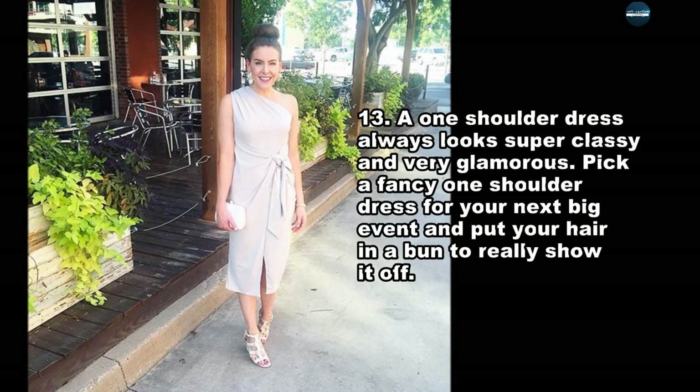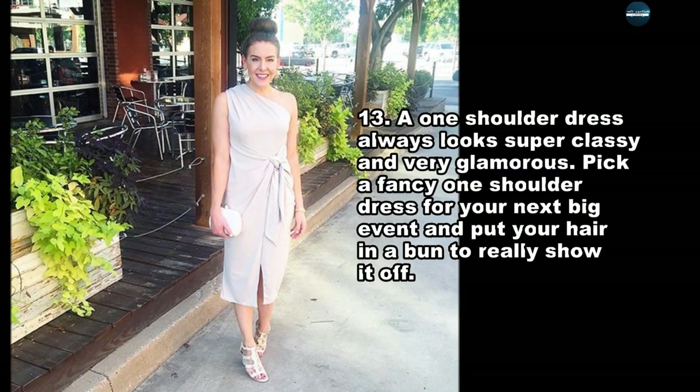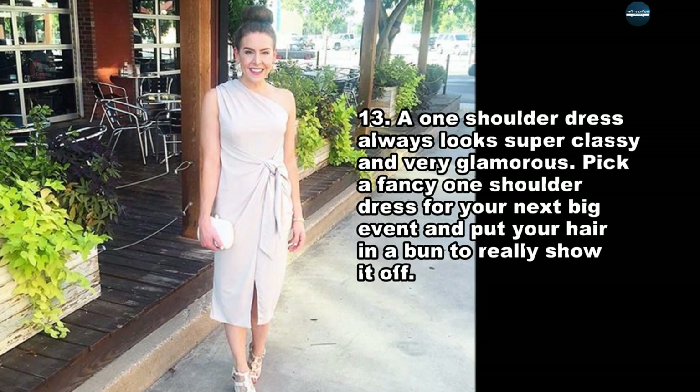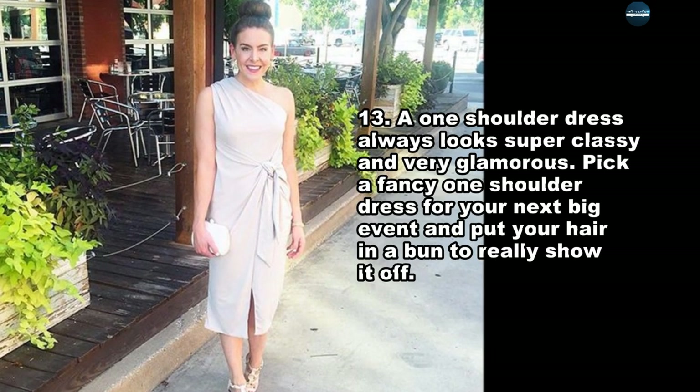A one-shoulder dress always looks super classy and very glamorous. Pick a fancy one-shoulder dress for your next big event and put your hair in a bun to really show it off.